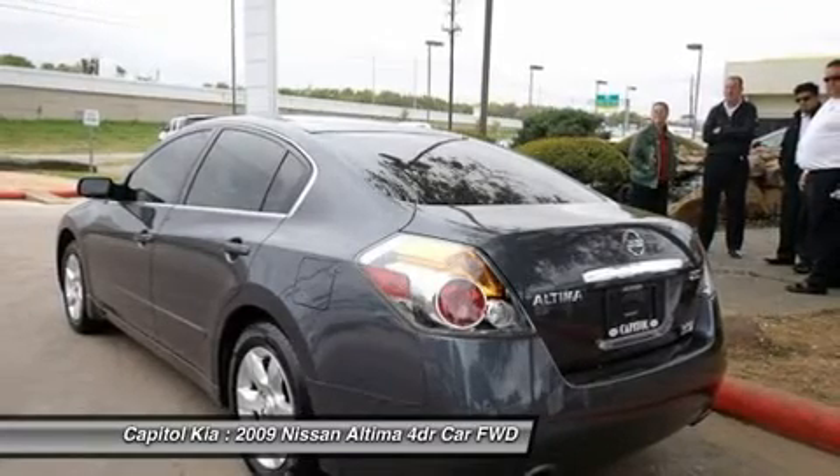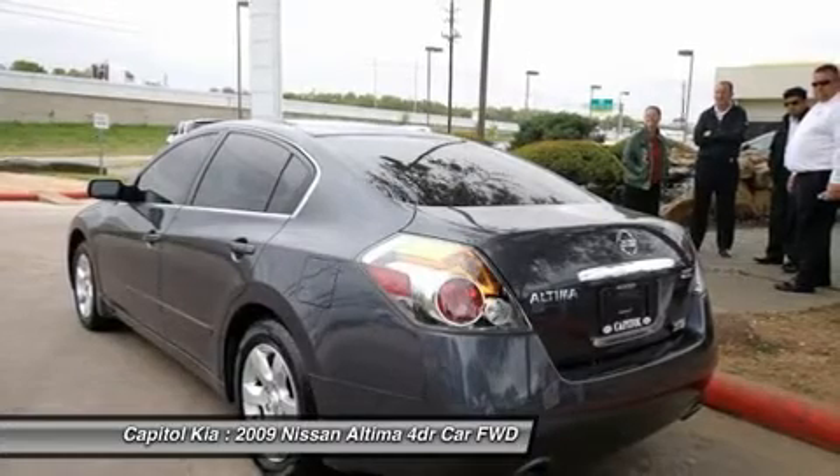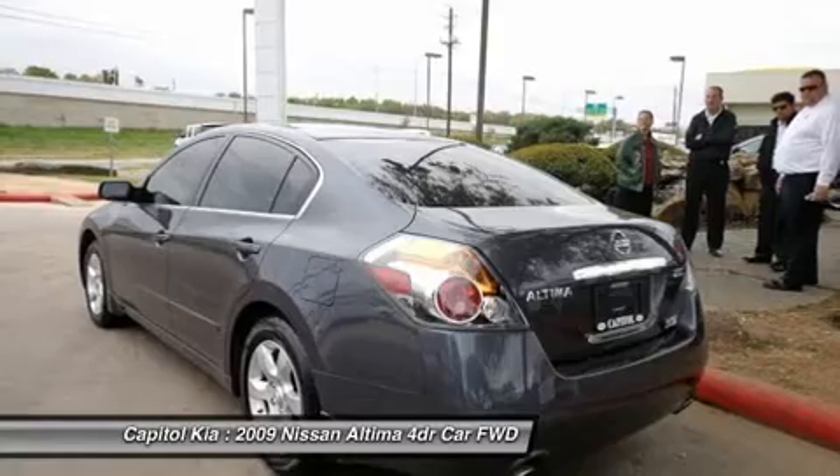The Altima sedan also stands apart from the crowd in terms of design, both inside and out. You'll find it offered in more color and interior combinations than is typical.